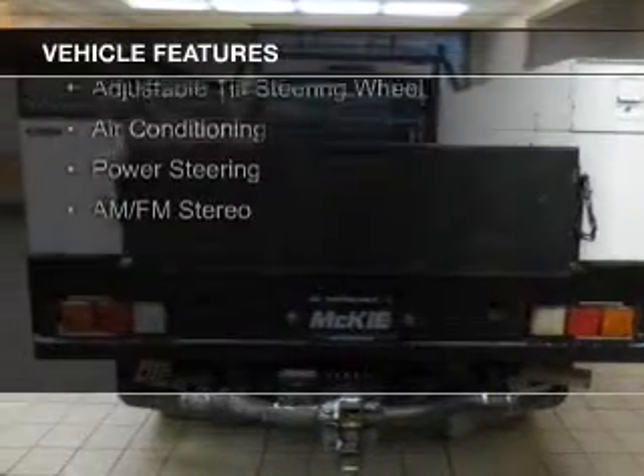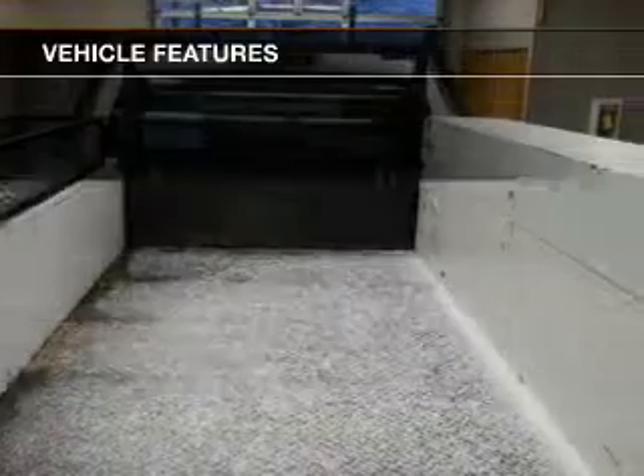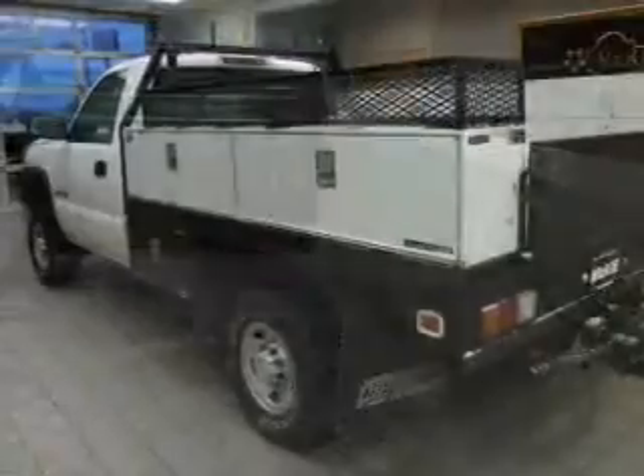The features include dual temperature controls, an adjustable tilt steering wheel, air conditioning, power steering, and AM-FM stereo.